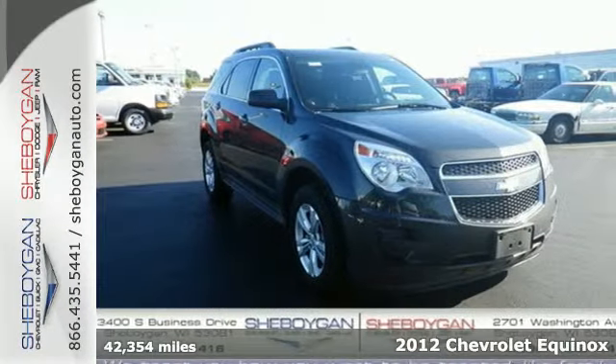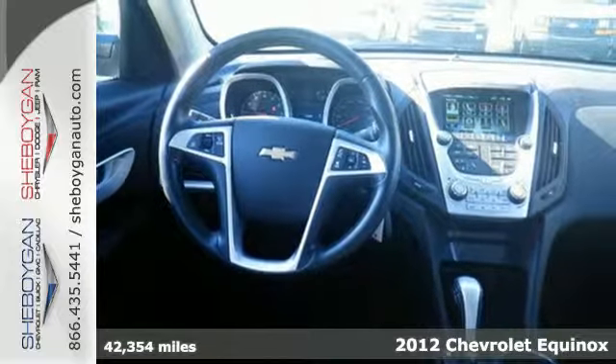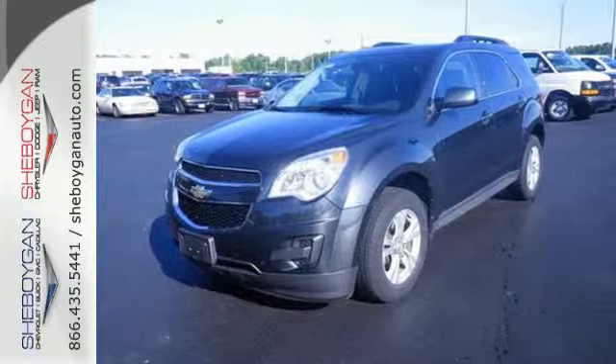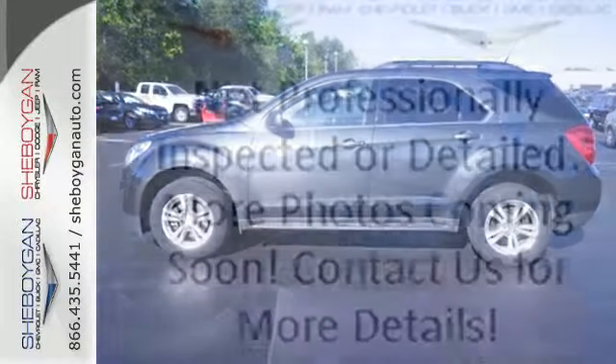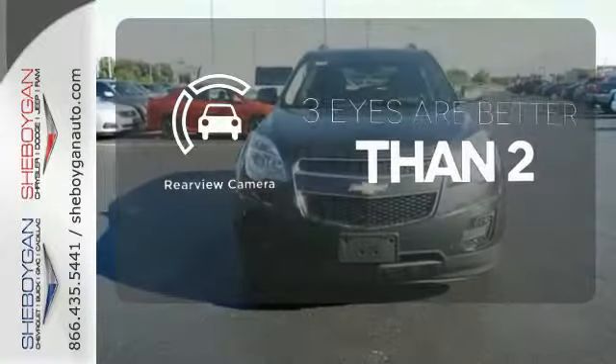It's a 2012 Chevrolet Equinox. It has a sophisticated and clean look inside and out, as well as a quiet cabin with lots of cargo and passenger room. It comes with skid plates, a CD player, heated mirrors, and brake assist for additional protection. The backup camera gives you a clear picture of what is behind you.